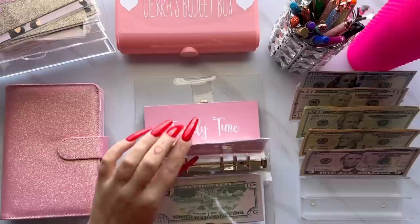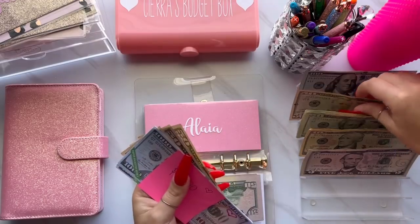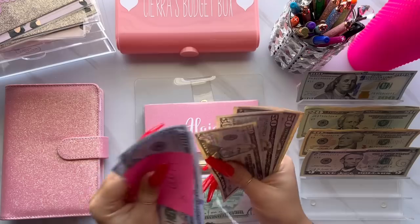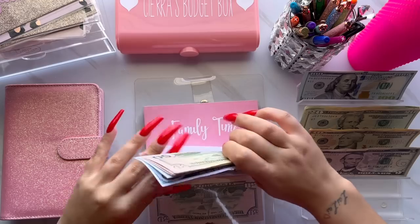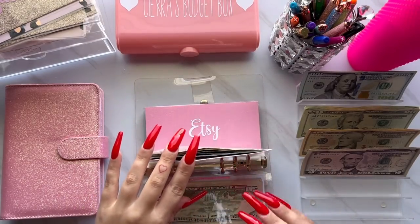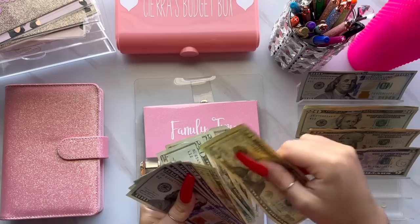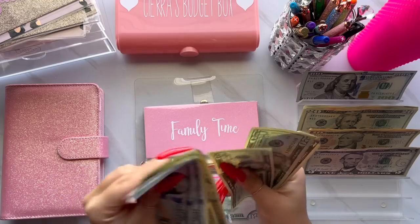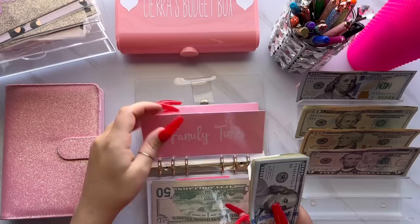Next is for Alaya and she is also getting $50 this week. So she has $4,200 for her as well. Next is for family time and family time this week is going to get $20, which brings it to $535 for family time.